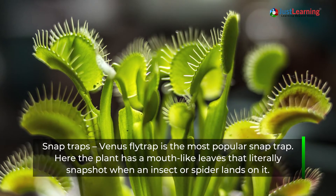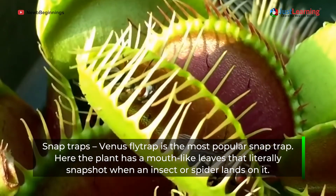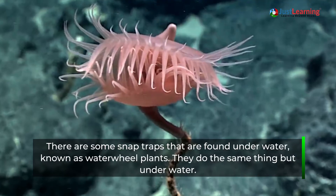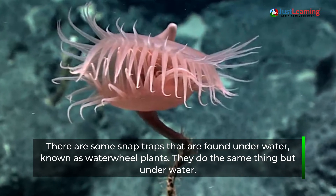Snap traps: The Venus flytrap is the most popular snap trap. The plant has mouth-like leaves that literally snap shut when an insect or spider lands on it. There are also snap traps found underwater, known as waterwheel plants, which do the same thing but underwater.